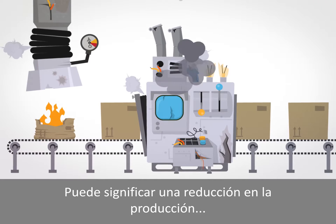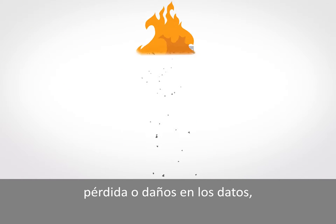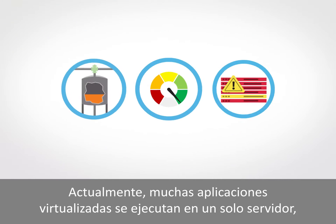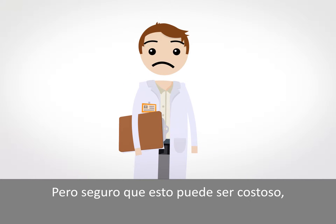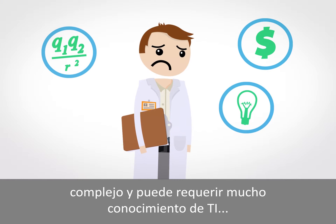It can mean decreased production or no production at all, data loss or corruption, non-compliance, and potentially a damaged reputation. These days, many virtualized applications run on a single server, so the highest levels of availability are even more critical. But ensuring this can be costly, complex, and takes loads of IT know-how.